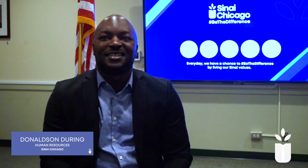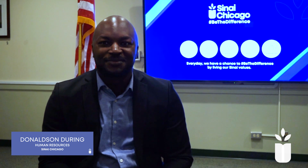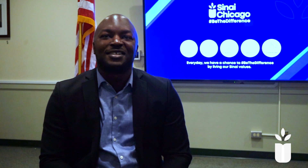Hi there, my name is Donaldson Deering and I'm part of the HR team here at Sanai Chicago. Today I'm going to share insight on what the onboarding process will look like once you've received an offer letter from Sanai Chicago.